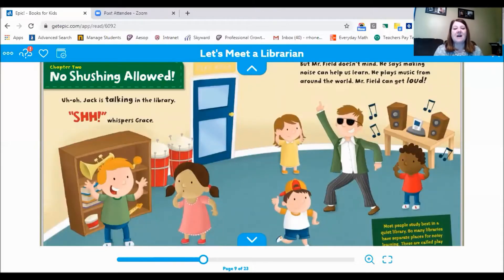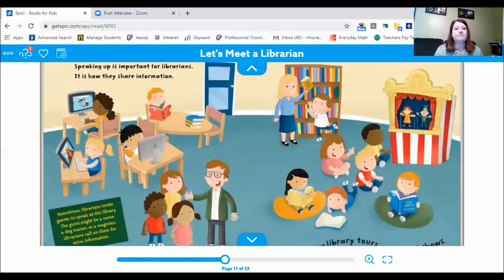No shushing allowed! Uh oh, Jack is talking in the library. "Shhh," whispers Grace. But Mr. Field doesn't mind — he says making noise can help us learn. He plays music from around the world. Mr. Field can get loud! Most people study best in a quiet library, so many libraries have separate places for noisy learning, called play spaces. Speaking up is important for librarians — it is how they share information.